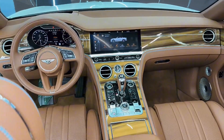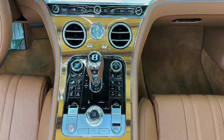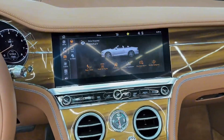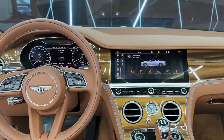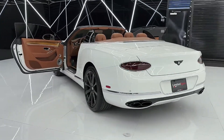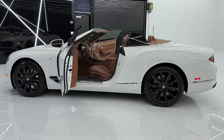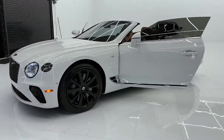For those seeking true individuality, the Mulliner Experience offers bespoke customization, from exclusive colors to custom embroidery. Every detail is tailored to reflect your personal style. In the 2024 Bentley Continental GT Cabrio, luxury, performance, and elegance come together seamlessly. Whether for an epic road trip or a stylish city drive, this Grand Tourer is crafted to redefine what it means to experience true luxury.